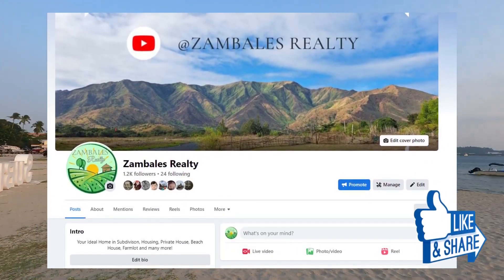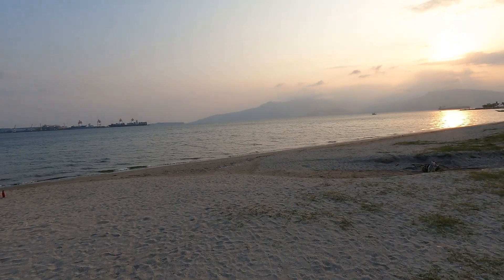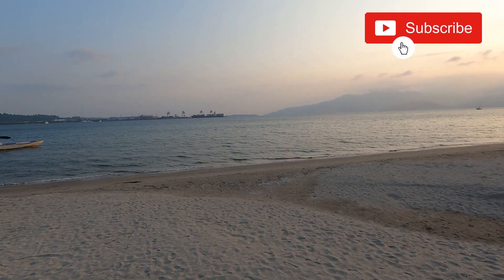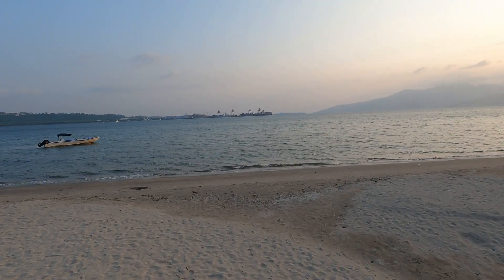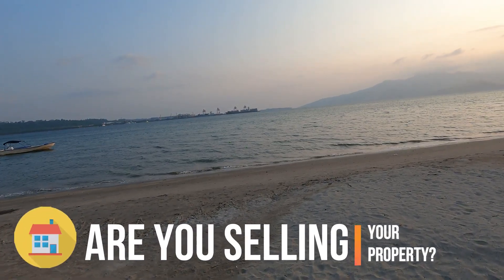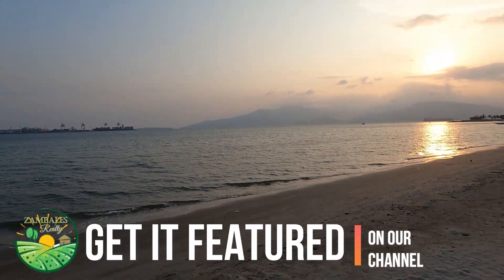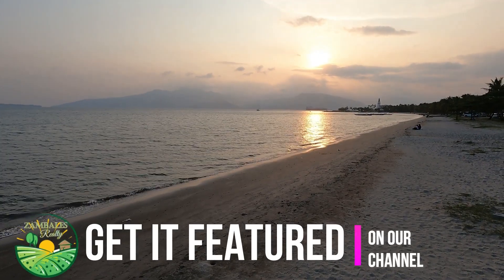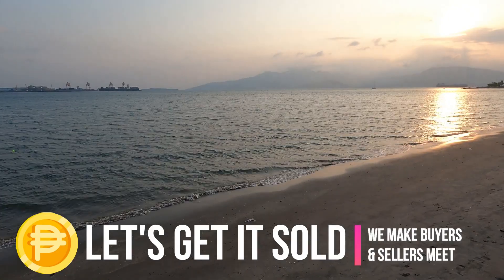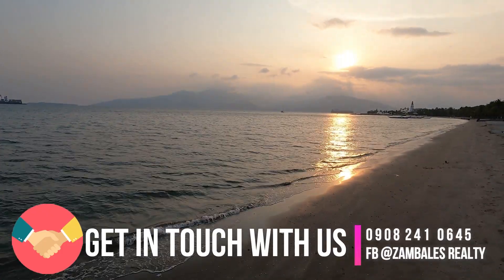Like us on Facebook because we have lots of properties like this on our page. Please also subscribe to our channel so you'll never miss properties like this. You may also get in touch with us via our email and book for a property viewing on our contact numbers posted. Get in touch with us via our numbers on Viber and WhatsApp. We also have our Facebook at Zambales Realty. And always remember, when buying a property, make sure it's Zambales Realty for you to safely and securely purchase properties of your dreams.